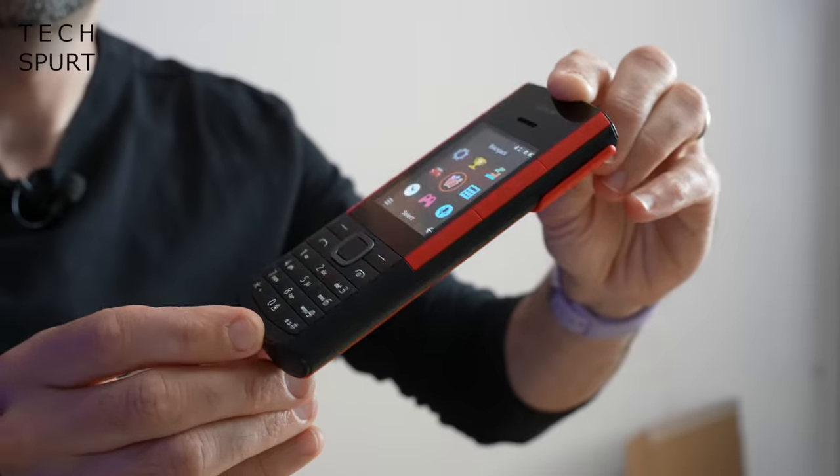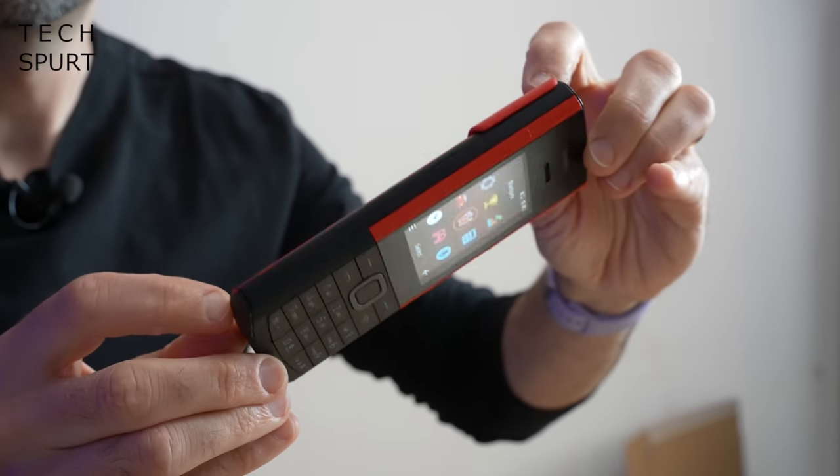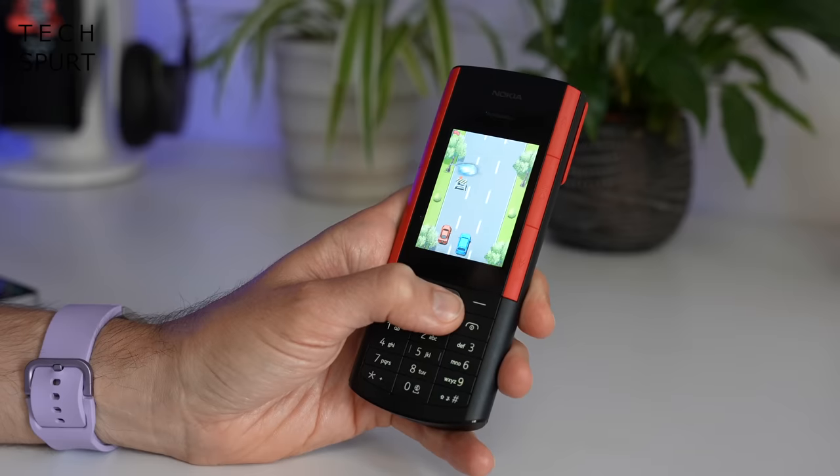If you're a middle-aged nostalgia fan or you just really like a good bit of music, Nokia's latest launch might well have you spaffing in your shorts. Because the Nokia 5710 Express Audio doesn't just serve up a great big dollop of retro goodness,